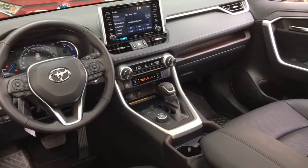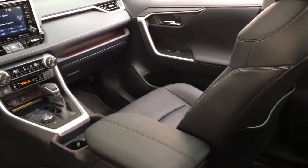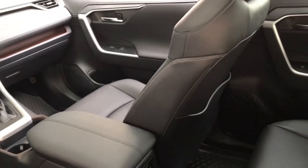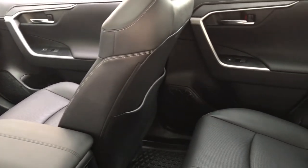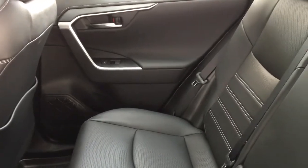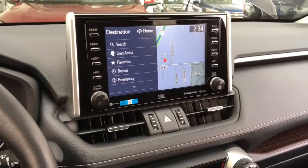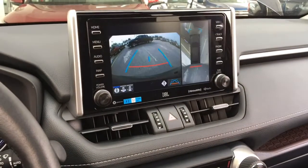Inside the cabin you'll find soft-tex leather upholstery, dual zone climate control, AC, power windows and locks, dynamic radar cruise control, heated and ventilated seats, push-button start, a leather-wrapped heated steering wheel, a power moonroof, and an Apple and Android compatible JBL AM/FM sat radio audio system with navigation and a backup camera.